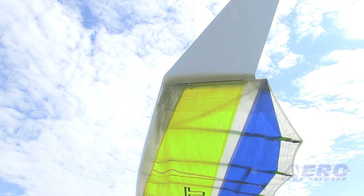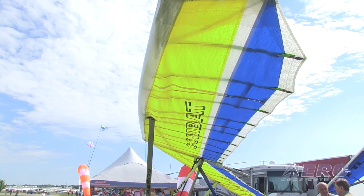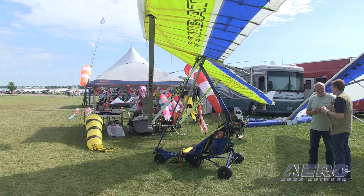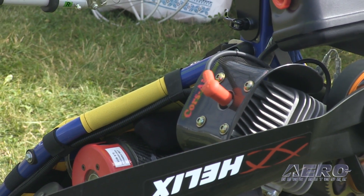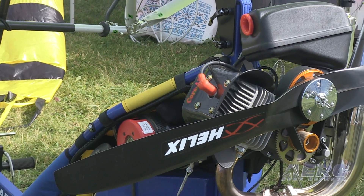Our Nanolight Trike is a real ultralight which comes in under part 103 without any doubts, because the empty weight of this aircraft is something like 90 kilograms — far away from the 115 kilogram limit. It lets you fly legal, spend minimum money, minimum efforts, but get maximum pleasure from your flying.